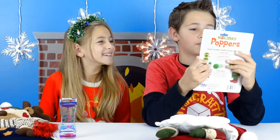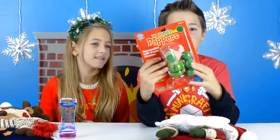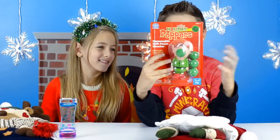Next we have holiday poppers — a squeezable foam soft foam shooter. It looks like this one is an elf.